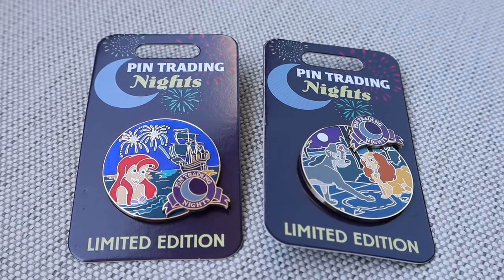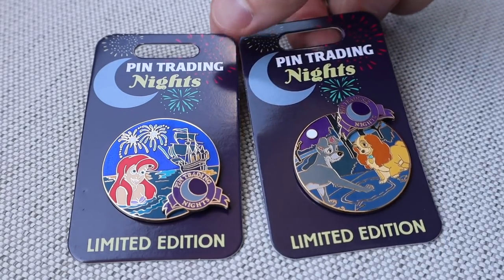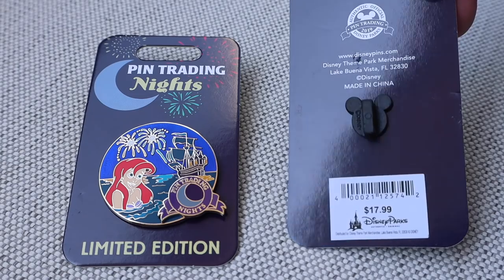I do have a bunch of bags here because I did get doubles and triples of things. So I am going to lay them all out right now and probably head outside on the balcony so we have a little bit more sunlight. First we have the two Pin Trading Night exclusive releases, which are limited edition of 1,000 each with a retail price of $17.99.